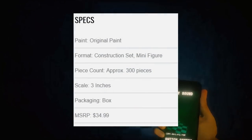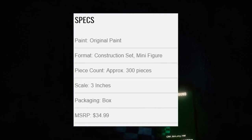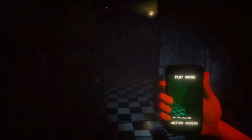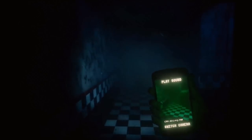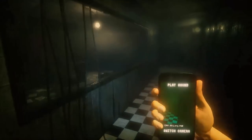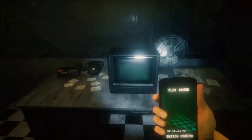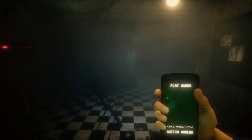It's 259 pieces — approximately 300 pieces according to the specs — 3 inches in scale, and the MSRP is $35. The price seems a little high. I thought the other sets were around $15 to $20. $35 seems like a lot unless it's one of those big sets, which I did unbox on the channel. The release date is May 2017, so it's not that close but close enough to be excited about.